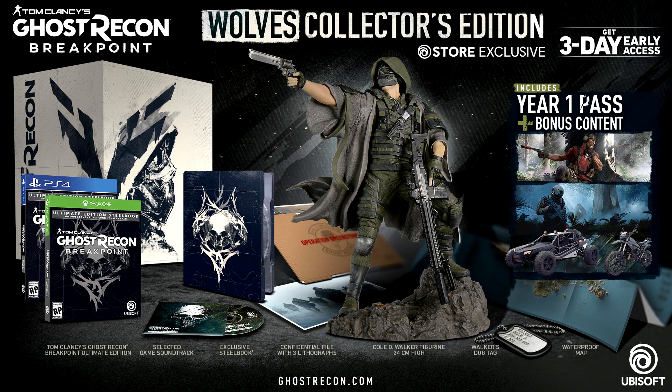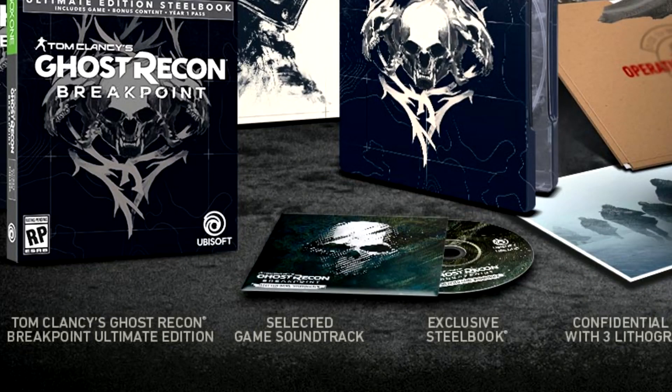Now, as for me personally, I really like what I see here on first impressions, but there are a couple of things I'm noticing. For one, I feel like the price point should be a little bit less, due to the fact that the soundtrack is listed as a 'selected game soundtrack,' meaning you're only going to get so many samples and not the full thing — which is a little bit of a disappointment.